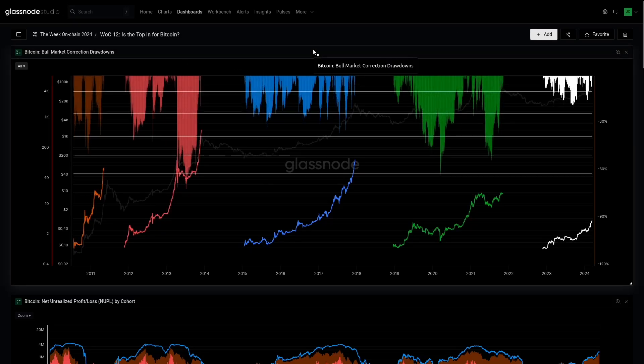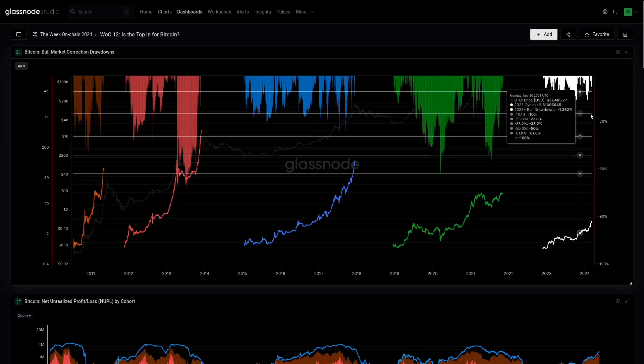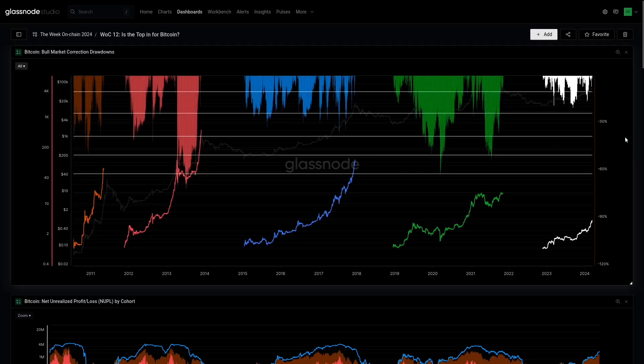Going back to 2017, this market structure looks closer to 2016-17 because it's largely a spot-driven market. The ETFs have really shown their hand as an enormous spot supply sink, and back in 2017 we simply didn't have the derivatives infrastructure — so there's a parallel there. We can actually visualize the pattern and depth of corrections: it's different this cycle in that we've barely had a 20% drawdown. These Fibonacci levels give a visual read — on a closing basis since the FTX lows, we're seeing a lot more buy-side pressure and shallower corrections.